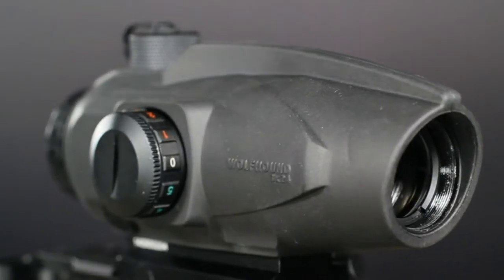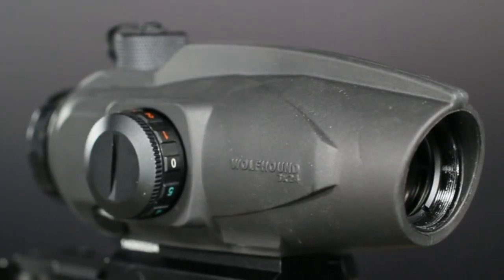My name is Matt with Sightmark. We created a brand new prismatic weapon sight for flawless short to medium range shooting on the AR platform — this is the Wolfhound 3x24. The Wolfhound is engineered to accomplish holdovers from 100 to 800 yards with its advanced horseshoe reticle.